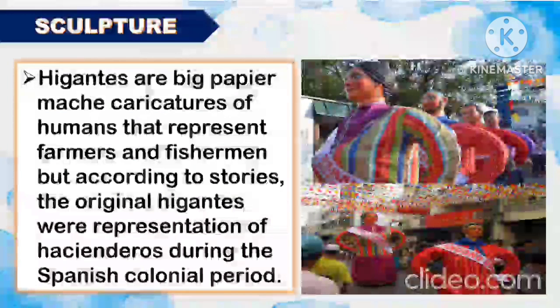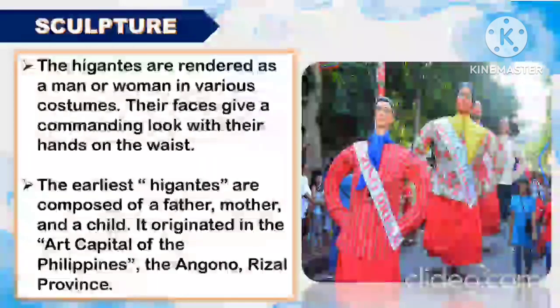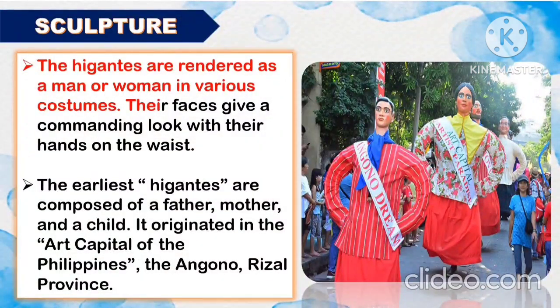Another famous sculpture of Luzon is the Higantes. Higantes are big papier-mâché caricatures of humans that represent farmers and fishermen, but according to stories, the original Higantes were representations of hacenderos during the Spanish colonial period. The Higantes are rendered as a man or woman in various costumes. Their faces give a commanding look with their hands on the waist. The earliest Higantes are composed of a father, mother, and a child. They originated in the art capital of the Philippines, the Angono-Rizal Province.